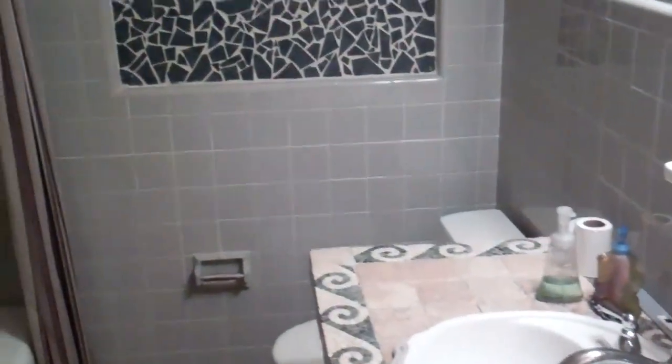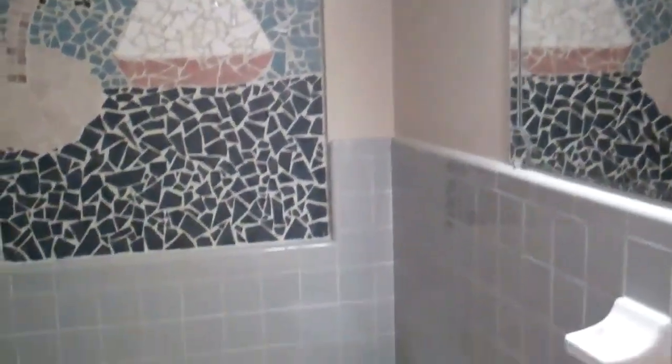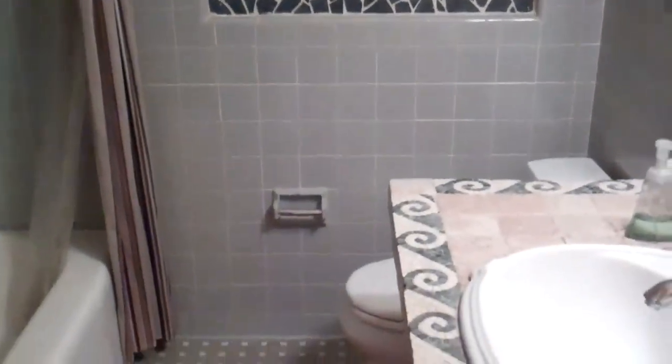And a beautiful bathroom with mosaic from Italy. Wonderful. And then we go back into the hallway and back to the kitchen.